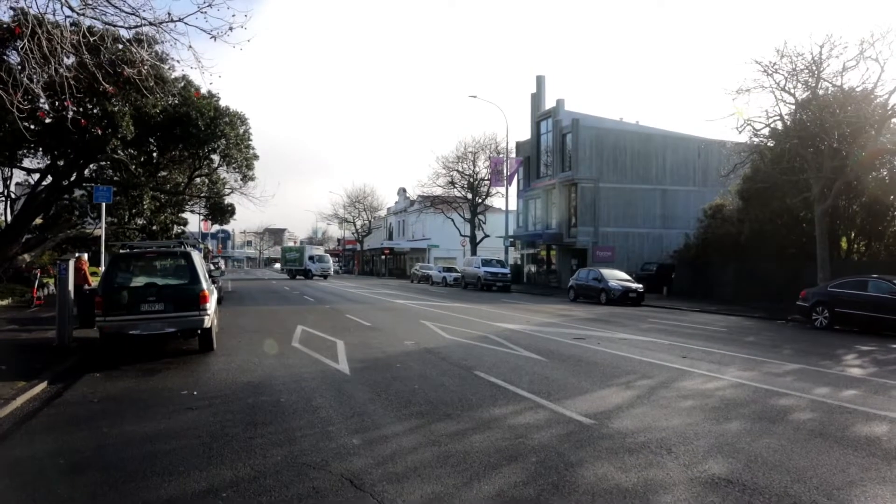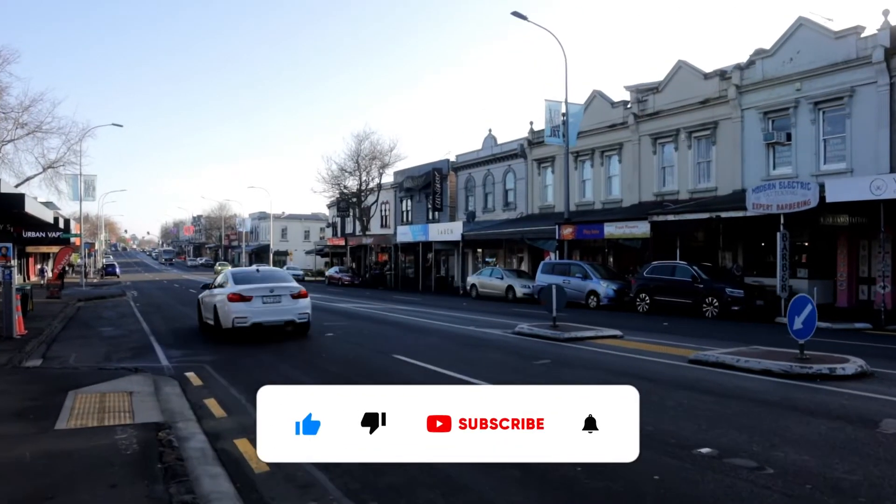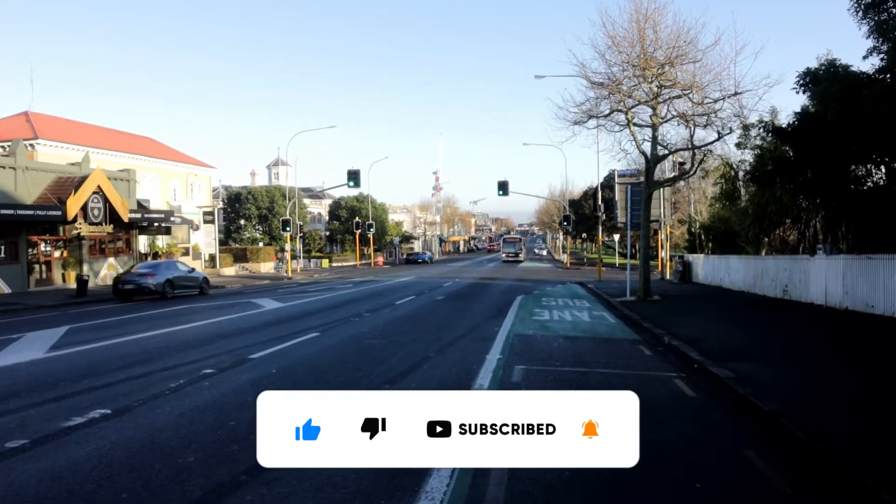I hope you enjoyed this quick update of the latest real estate action along Ponsonby Road. If one of your mates is involved in these projects, please tag them in the comments, or if you just thought this video was cool, go ahead and smash that like button.